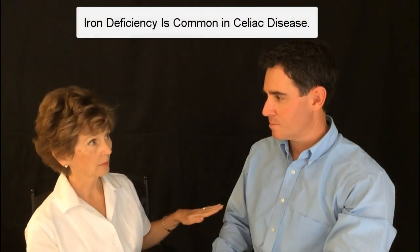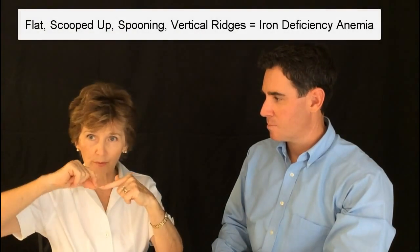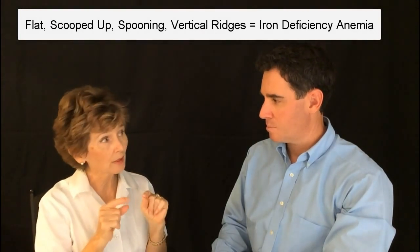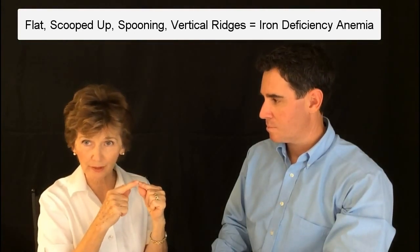Another major nutrient I'm looking for is an iron deficiency. I always look for this because celiac disease is very common and underlies especially a long-term problem with gluten. An iron deficiency will look like flat fingernails — normally they're turned a little bit down, but they'll be flat or scooped up. Some can be very bad — they can actually be called spooning, where it's so scooped up that it looks like a spoon shape. And with that there will be vertical ridging, going from the bed of the fingernail to the tip. That's iron deficiency.